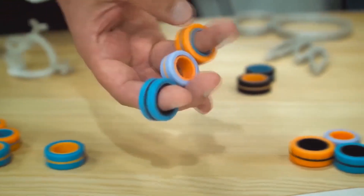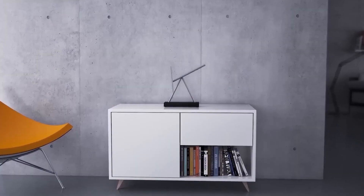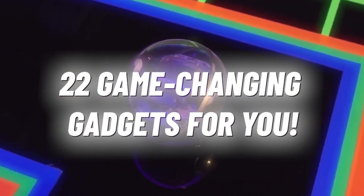You must have seen many gadget videos on YouTube, but this one is going to be different because we have included all kinds of gadgets here — for you, your baby, and your friends: health, kitchen, travel, office gadgets, and so on. Here are 22 game-changing gadgets for you.